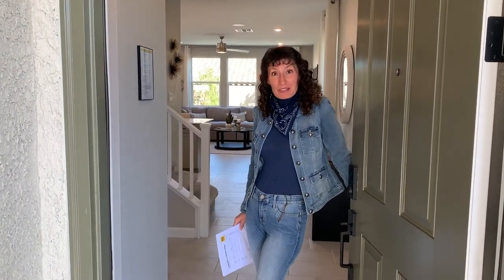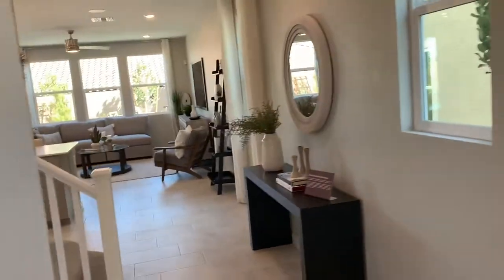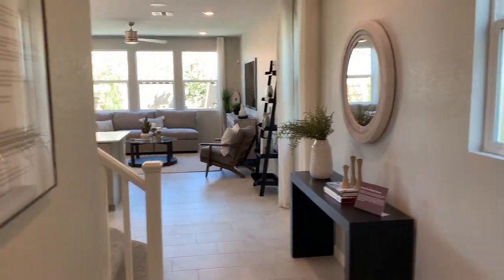Welcome to a new home subdivision. This is a brand new home, about 2,600 square feet in the south part of Las Vegas. It starts at about $370,000. Come on in.